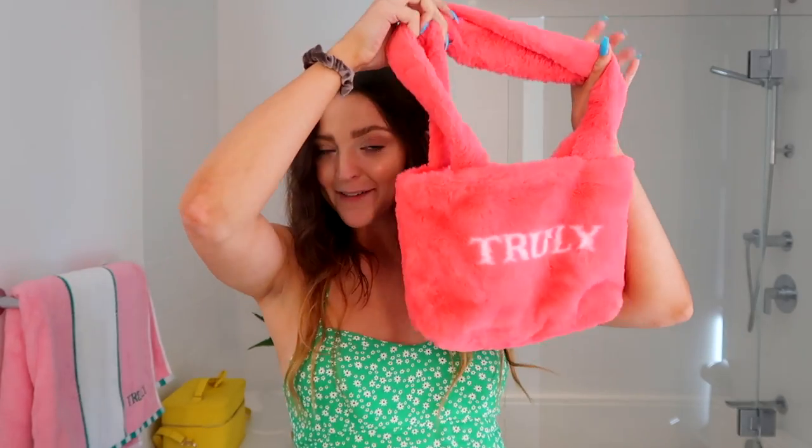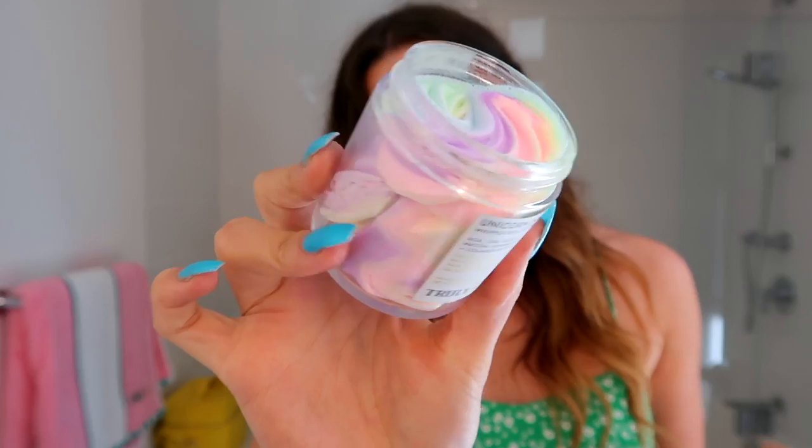I definitely recommend putting this on at night because it contains retinol — unless you want to follow up with SPF. It's really great to let the ingredients soak into your skin overnight. The sleep mask also has glycolic acid, which helps speed cell turnover, reveal new skin, and make your skin glow. It really helps with fine lines, acne, and blackheads.